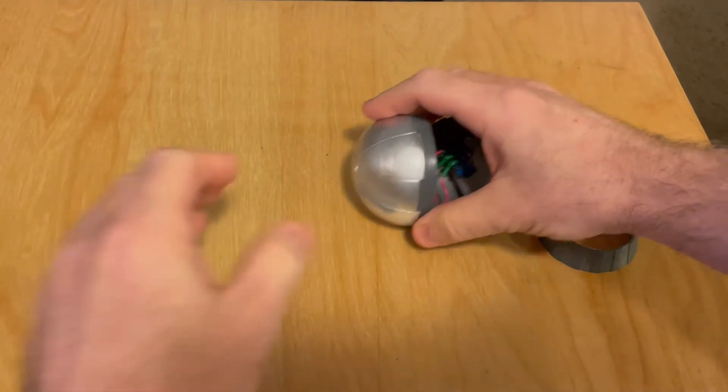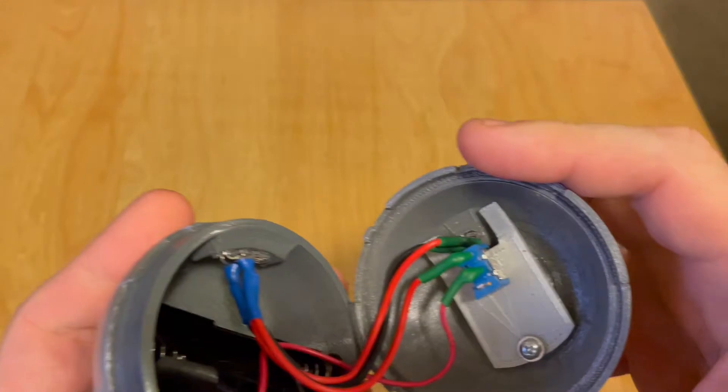So I'll now just let the demonstration play out, and I'll pop back in at the end with my thoughts on this replica.